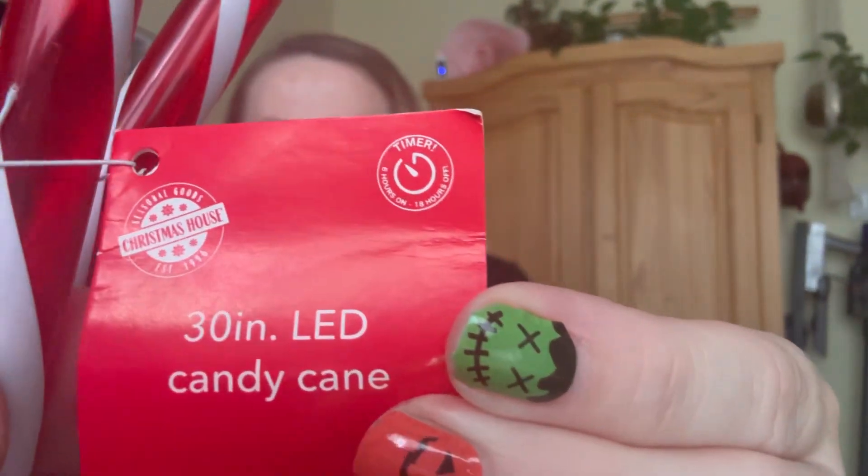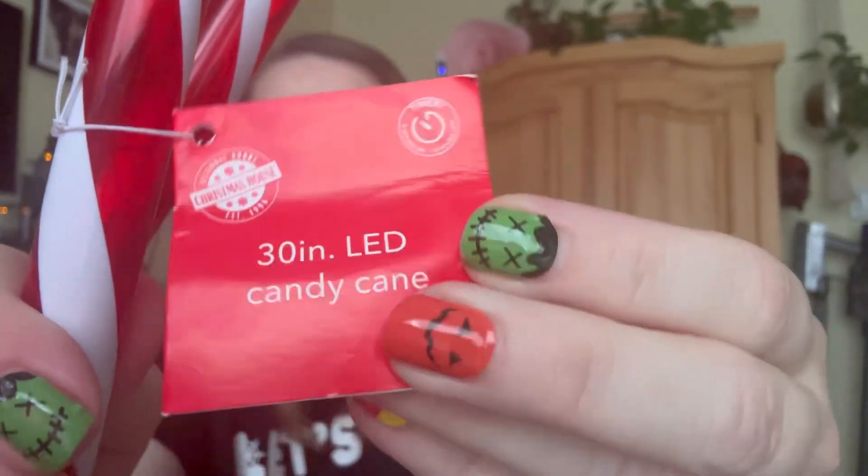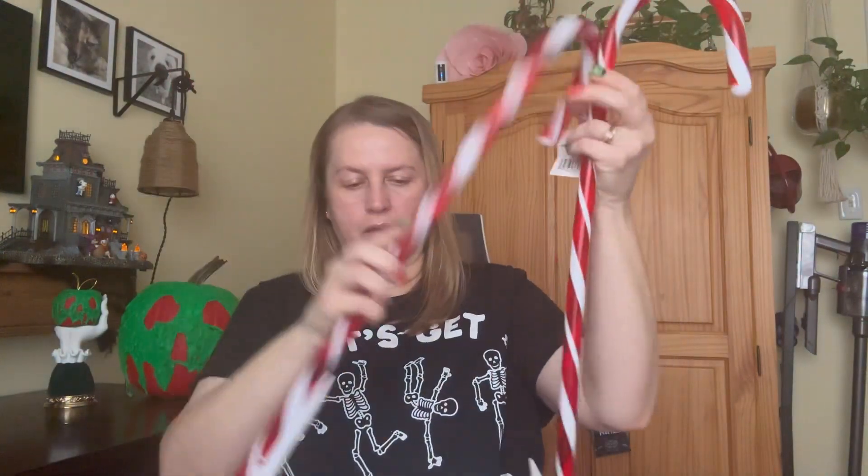My next item are these candy canes. I normally would pass these up too, but again, I noticed this year — and I'm not saying they didn't have it like this in the past, but I'm noticing it this year — I've noticed that they actually have timers. And it takes two AA batteries.